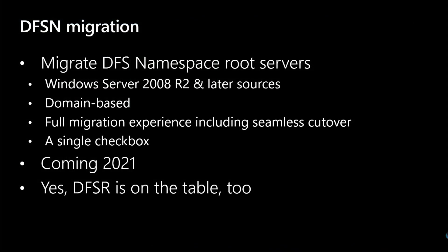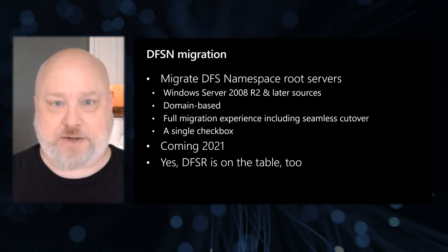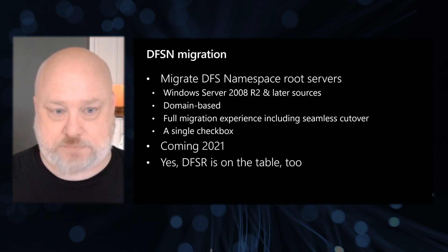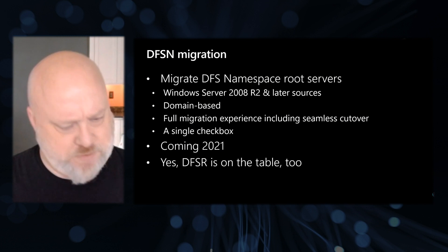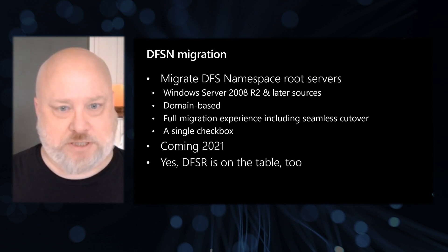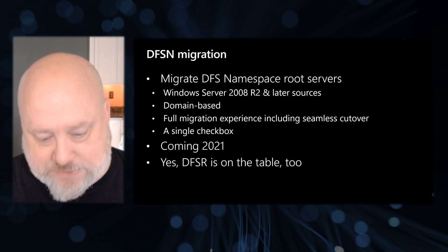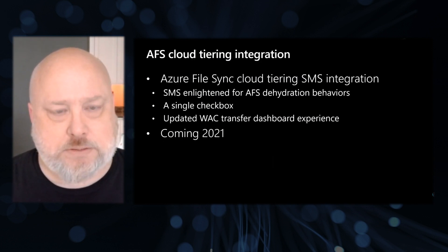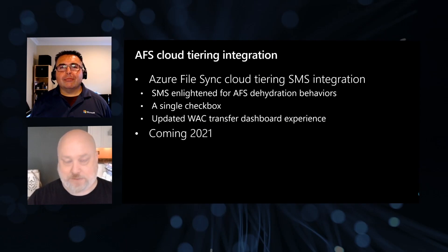I've also got DFS migration coming. Migrate DFS namespaces — domain-based ones. It will be an experience that's very easy to pick up. You'll get into WAC, start your regular SMS migration, and see a new screen that asks whether DFS is present. Click a checkbox — that's it. The whole experience is otherwise unchanged. We will go and find the root, make a new root on your new server, take over the old one just like we did with the final server cutover, and no users or applications are the wiser. And yes, I know you're asking for DFSR. I have a nice, comprehensive spec written for that, and we're going to start working on that soon. We've reached the phase of SMS migrations where we can do the file server part really easily from almost any source, and now we're getting into all the other features that are file server related.